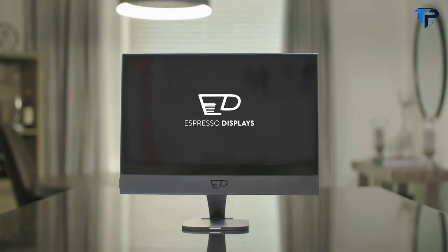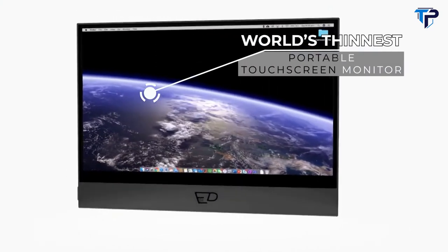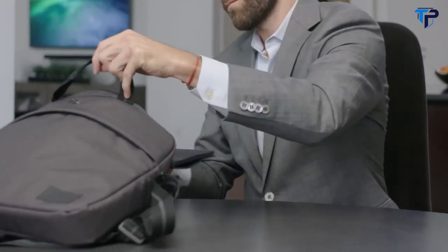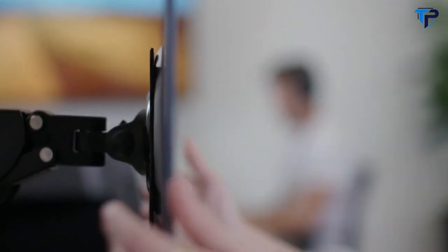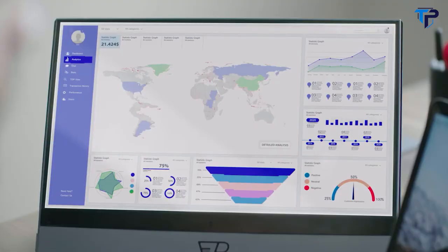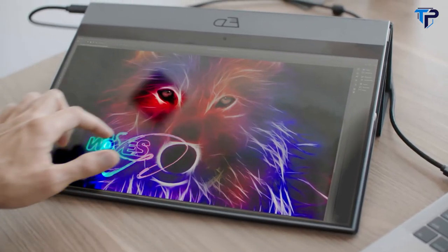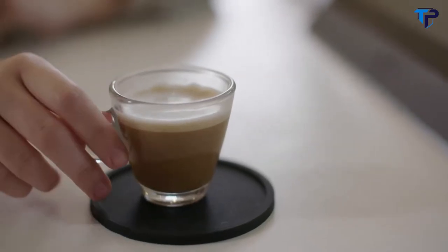Introducing the Espresso Display, the world's thinnest portable touchscreen monitor that turns your laptop into a workstation anywhere. Thinner than your laptop at less than 5mm, it can slip into your bag with ease, and is built from aeronautical-grade aluminum that is both lightweight and durable. The Espresso Display has a high-res touchscreen that looks and feels great, and you can snap on the mount-go to get that perfect viewing angle.